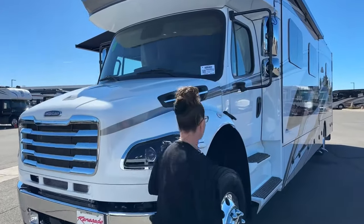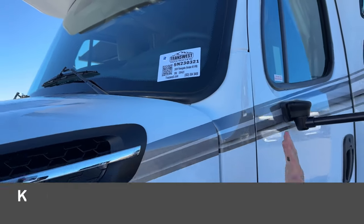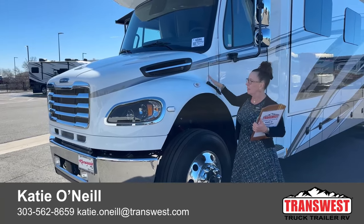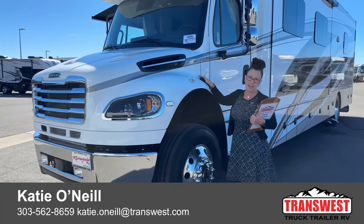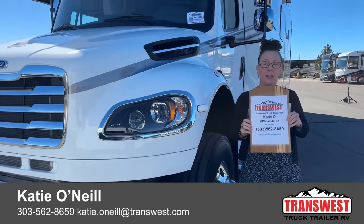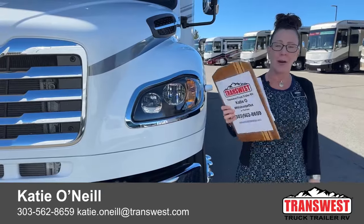Stock number 5N230321 — this is the last 2024 Renegade Verona VRB in stock. The 36 VSB just sold on Saturday, so this is it for 2024. 2025 models are coming soon with orders already placed for special orders. If you want this coach now, it's available. Reach out at 303-562-8659. My name is Katie O'Neill — thanks for tuning in, and let me know how I can get you on the road and camping!